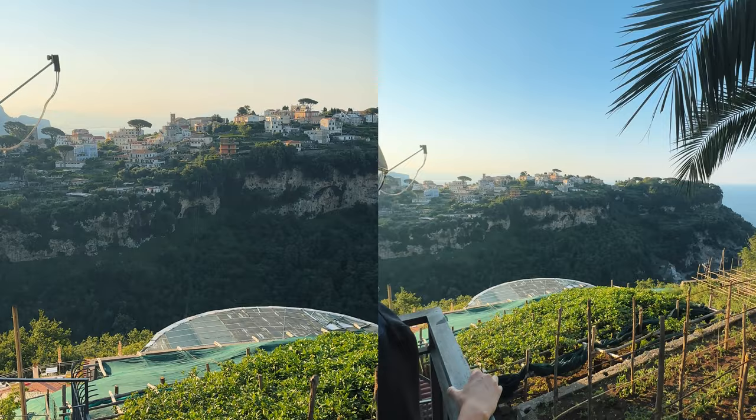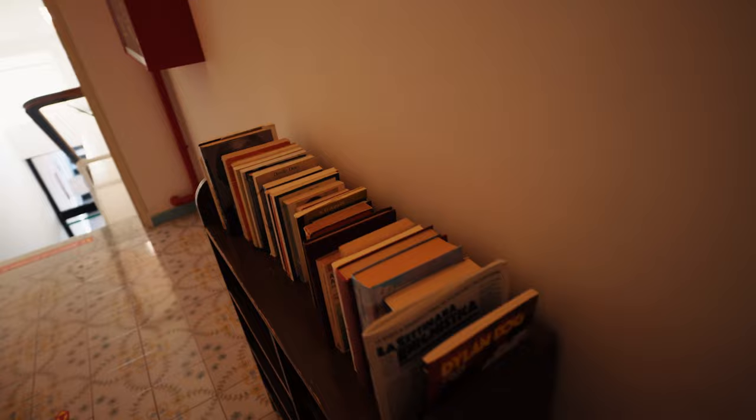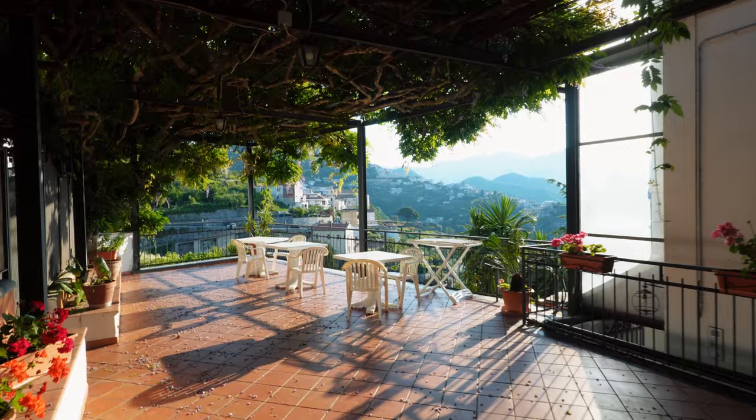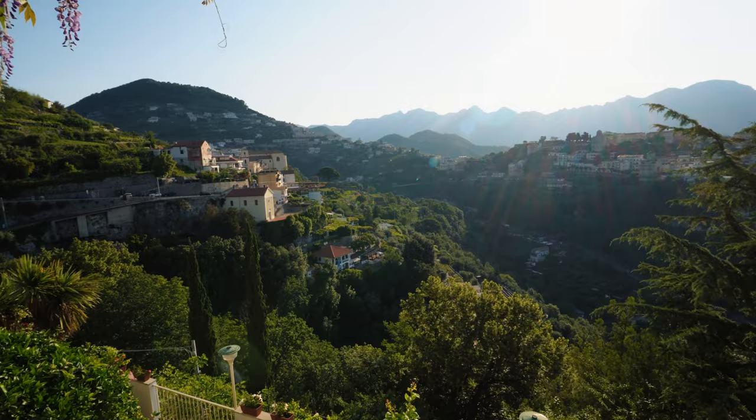Good morning guys! It's the next day and we're leaving Ravello today. I'm so obsessed with this view - it's so beautiful. We are going to jump back on the Vespa and drive it back to Sorrento because we need to drop it off at 9 am today. It's currently 7 am so we're giving ourselves two hours to drive back. This is just outside the door of our hotel - isn't it so cute? Wow, are you kidding me? This is so freaking beautiful - it's like something out of a movie!